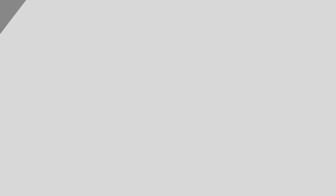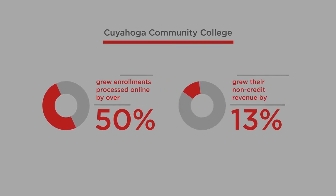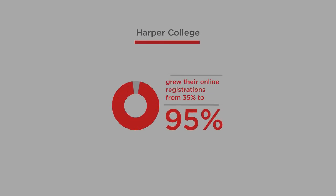Within a year of implementing Destiny 1, Cuyahoga Community College grew enrolments processed online by over 50%, and grew their non-credit revenue by 13%. Similarly, Harper College grew their online registrations from 35% to 95% in a single enrolment period.